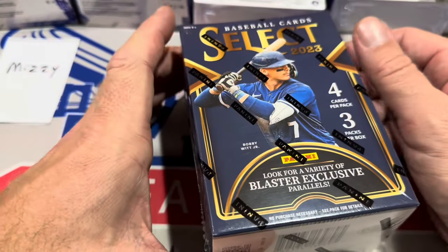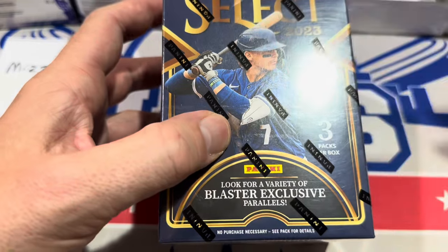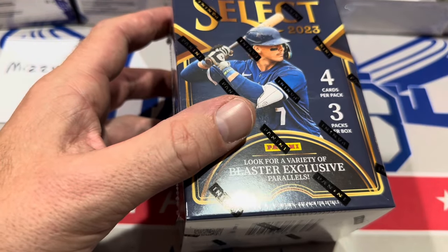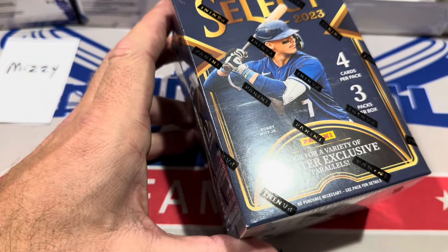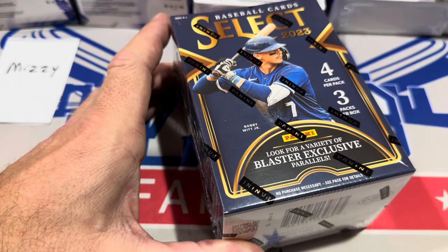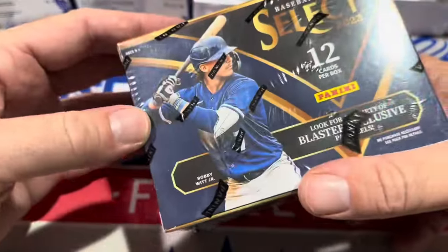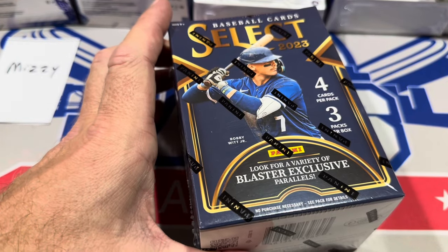Let's go ahead and check out Select — this is brand new. In previous years I feel like Select was $35 a box from Panini; they have rolled that back to $25. I'd like to see it at $19.99 again like it was a few years ago, but there are four cards per pack and three packs, so only 12 cards — it's a very light box. You can see Bobby Witt Jr. somehow is on the cover of the box; I don't know how they got away with that.